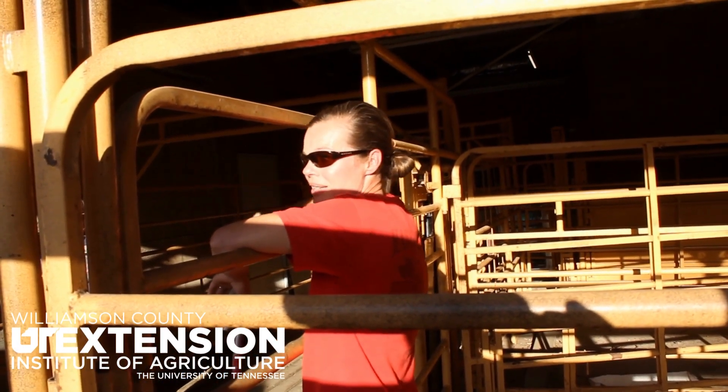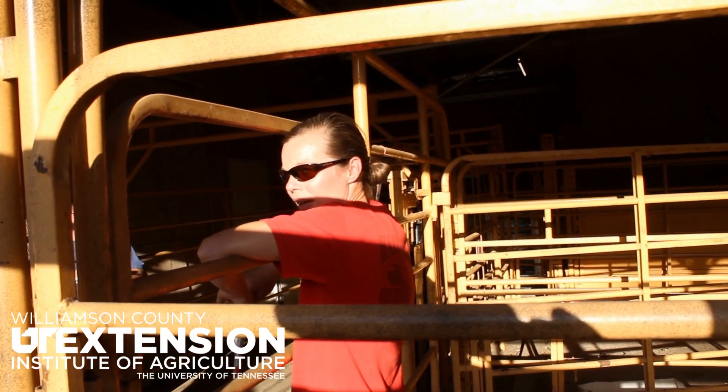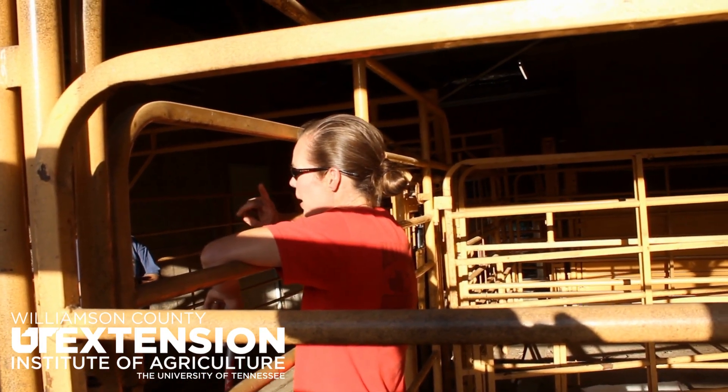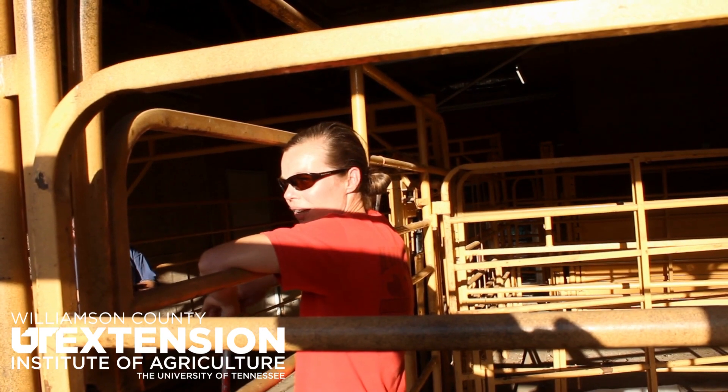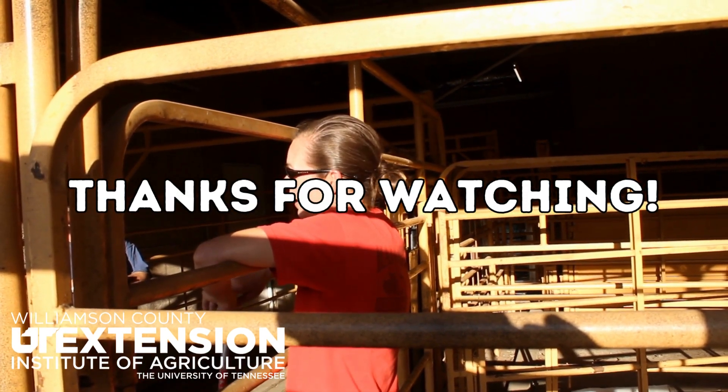I do it again at six months of age, then pre-breeding, and then about a month before kidding or lambing to fortify that colostrum.